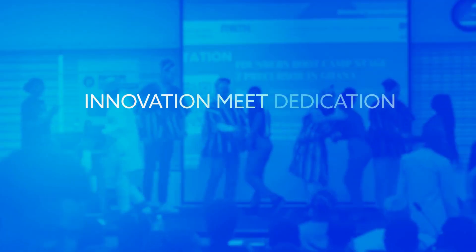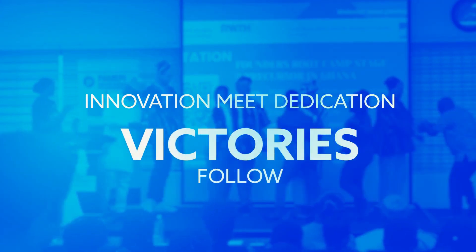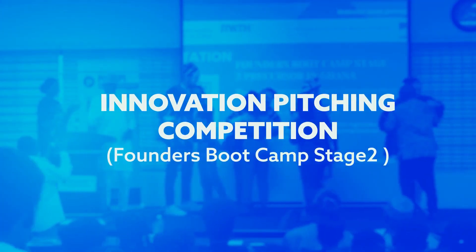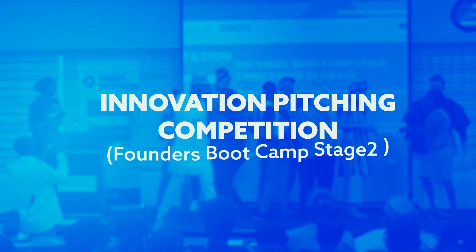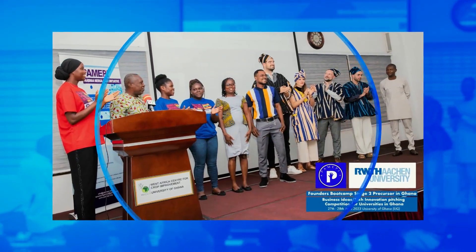When innovation meets dedication, victories follow. At the Innovation Pitching Competition, Founders Boot Camp Stage 2, held on the 27th to 28th of April 2023 at the University of Ghana, organized by PEMIPI Women in Technology Ghana, in collaboration with RWTH Aachen University,